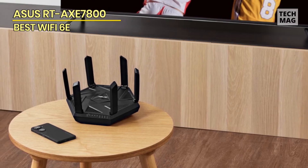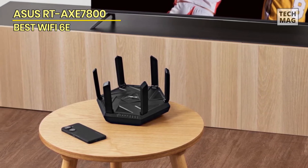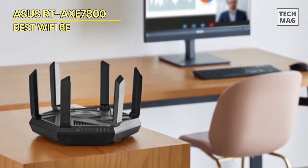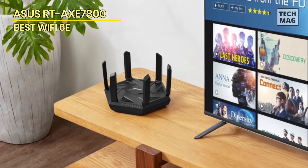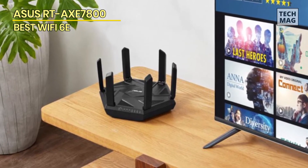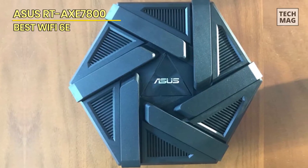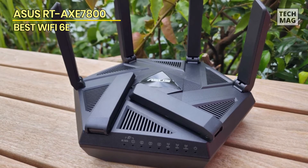It has access to the 2.4, 5, and 6 GHz radio bands, with maximum data speeds of up to 574, 4,804, and 2,402 Mbps respectively. It includes ASUS's AI Protection software, which provides network security capabilities and parental controls for free, for life. The ASUS Instant Guard one-touch sharing VPN function requires the web-based console to be configured for things like VPN with port forwarding; however, you may control these and other settings using the ASUS mobile app.